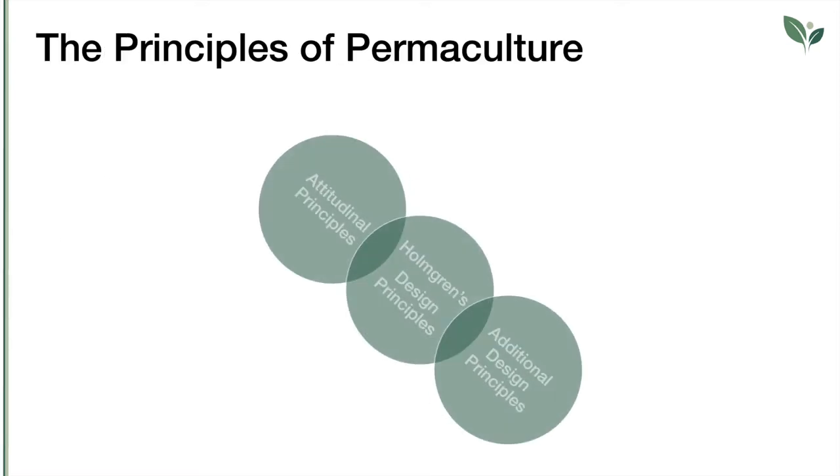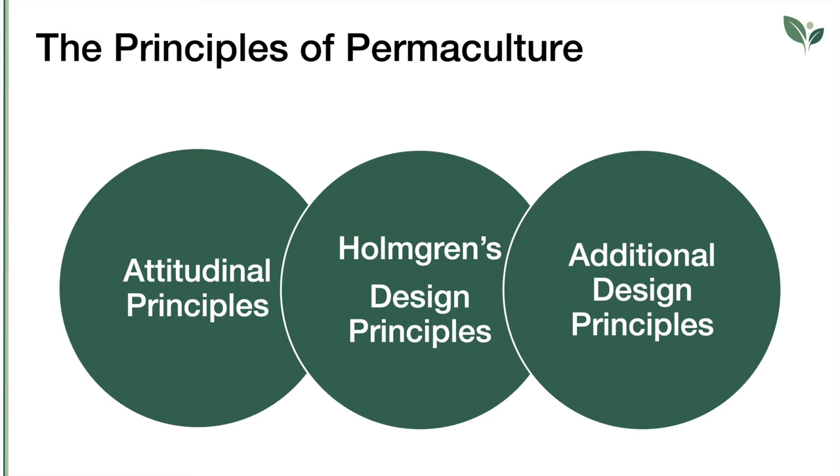Along with ethics, permaculture revolves around some principles that are the foundation for the methods of design and act as checks and balances, so that even the most complex project or system is simultaneously regenerative for man and nature. The permaculture design principles can be applied to any location, climate and culture, and they allow us to design the most efficient and sustainable human habitat and food production systems. Each design principle is based on a conceptual framework supported by sound scientific principles.